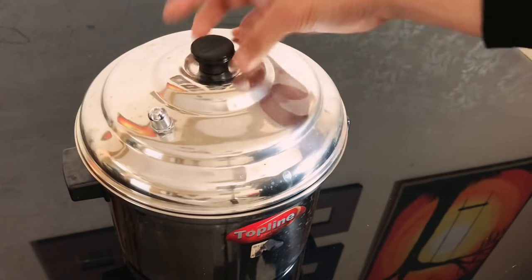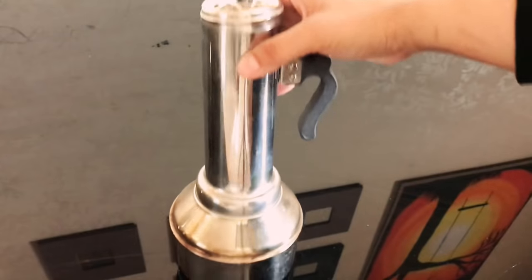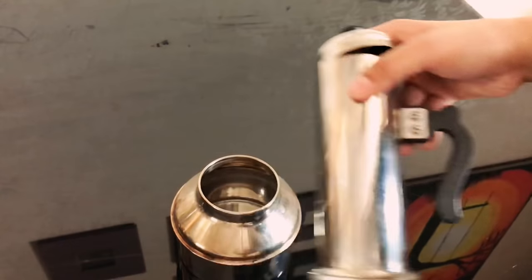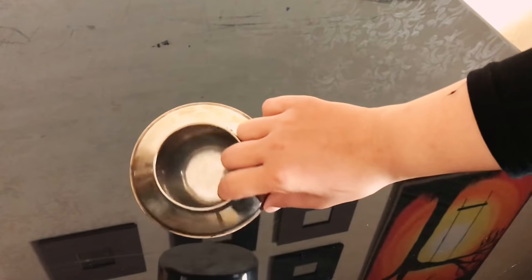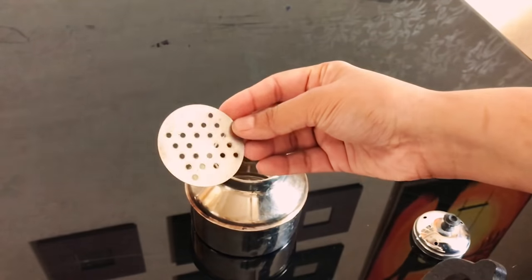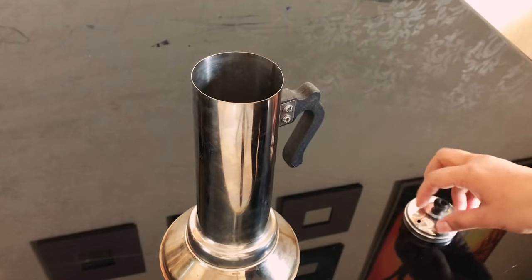This is my puttu maker — I've shown this earlier in one of my videos, do check the recipe. You just add water into this, then add the flour into it, then steam by placing it on top of boiling water.